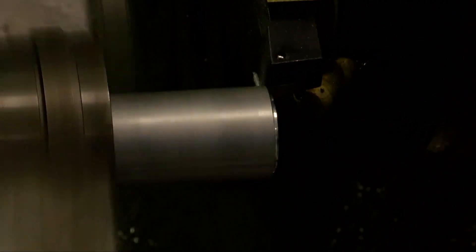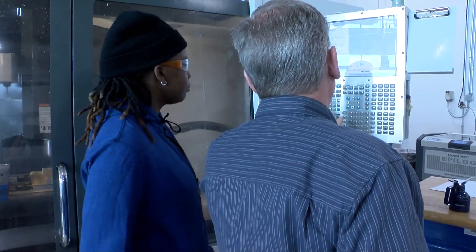We have machining and CNC programming, which is the production side of making parts with computerized machining as well as manual machining. And we have welding, which covers all the major processes of welding.